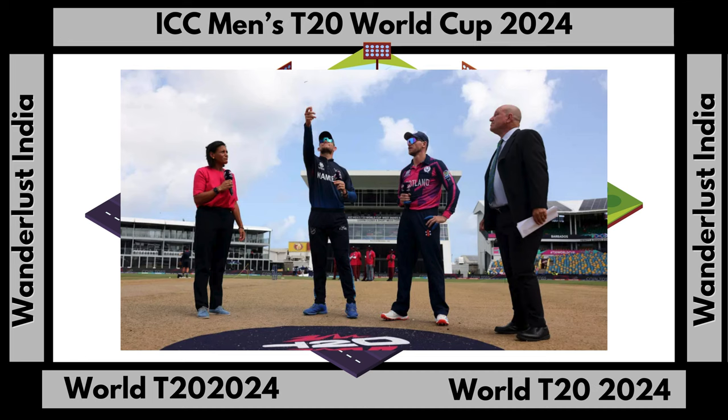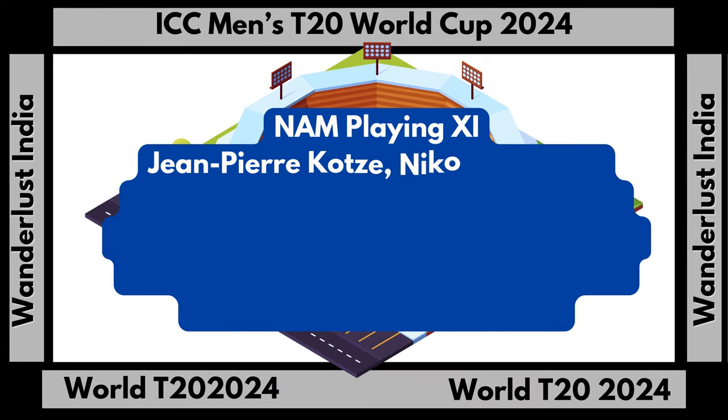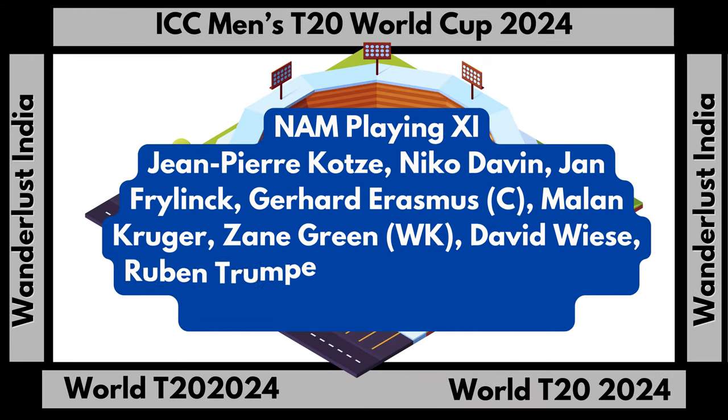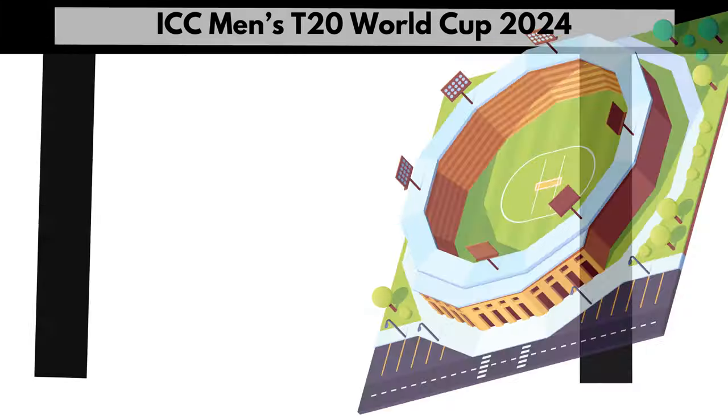Here is the playing 11 for Team Namibia: Jean-Pierre Kotza, Nico Davin, Jan Freelink, Gerhard Erasmus (Captain), Malin Kruger, Zane Green (Wicketkeeper), David Weese, Reuben Trumple-Mann, J.J. Smith, Bernard Schultz, Tangini Lungamini.